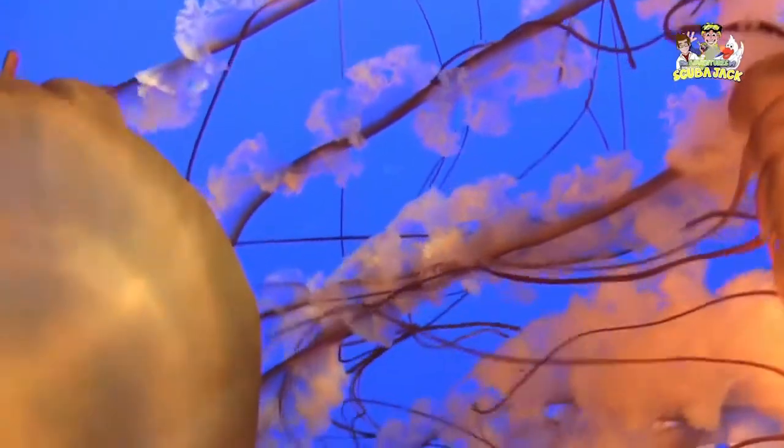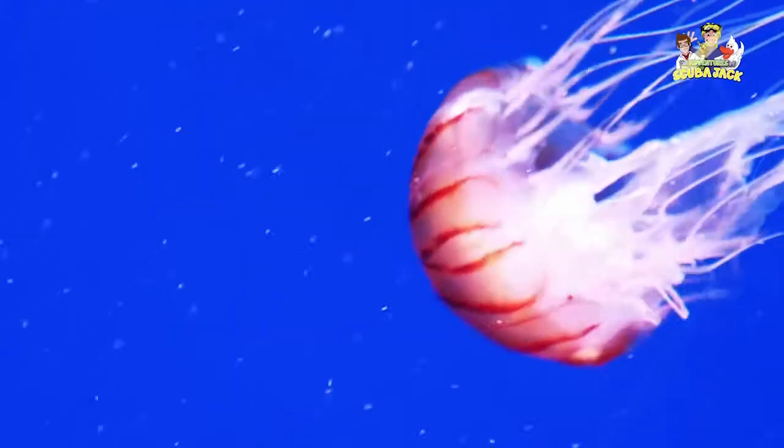Looking at the animal itself, you can see that it has an umbrella-shaped bell with tentacles below the bell. The bell is made up of a jelly-like matter called mesoglia. The mesoglia forms the jellyfish's hydrostatic skeleton.